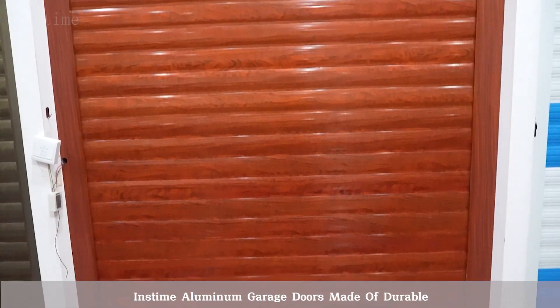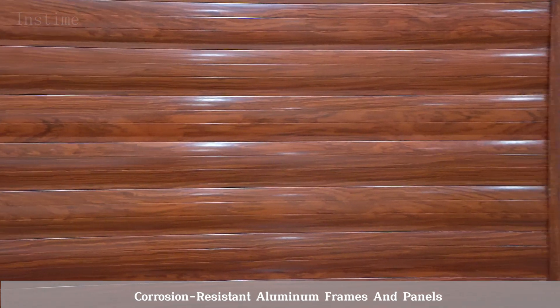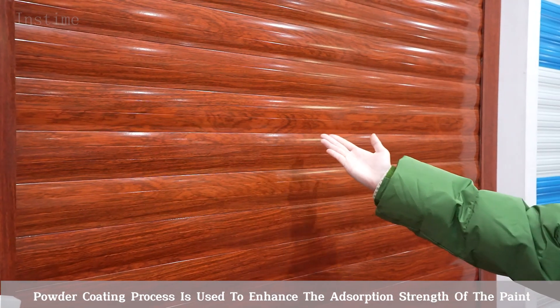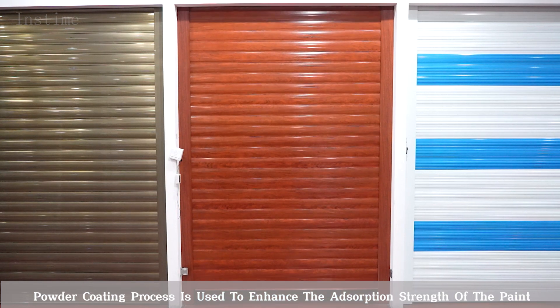Aluminum garage doors made of durable, corrosion-resistant aluminum frames and panels feature bright lights and sleek design to add charm to your house. A powder coating process is used to enhance the adhesion and durability of the paint.